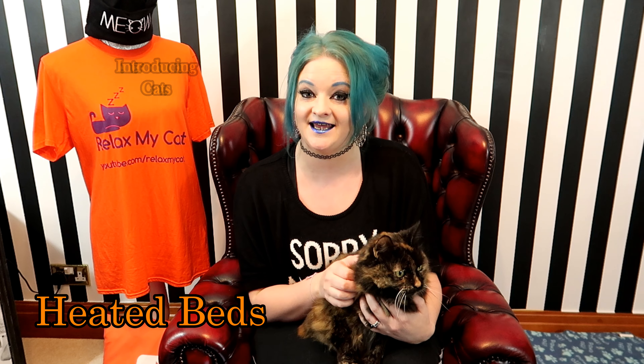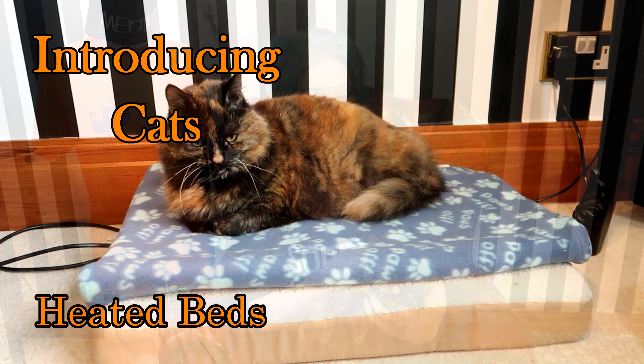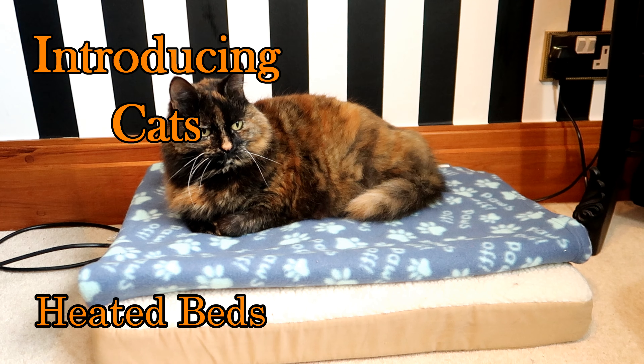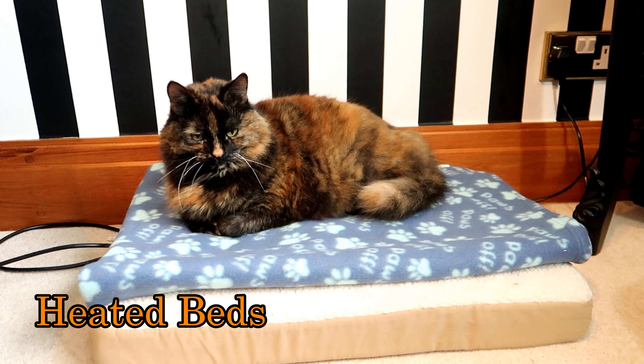You can get your cat a heated bed. Not only will this help keep your cat toasty warm on cold days, but it will make you very popular with your cat. As cat owners, we know that they absolutely love finding any source of heat — whether that's your lap or your laptop — so they are more than guaranteed to love their heated beds.